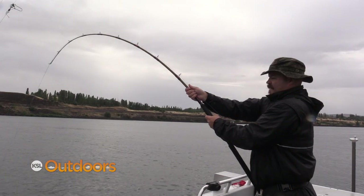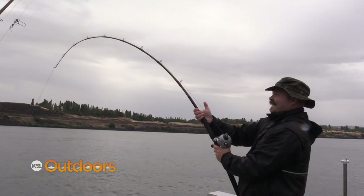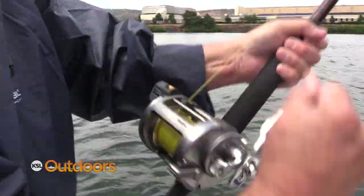Sturgeon are big and powerful. It's a bucket list fish for many anglers, including the winners of our sturgeon giveaway. Just like a big ol' anchor. Father and son, Ty and Anthony Swenson.